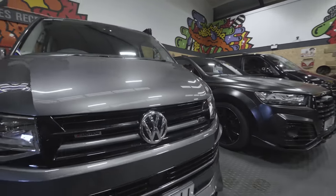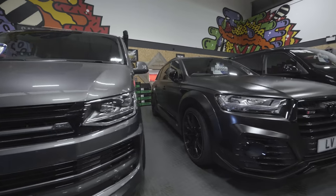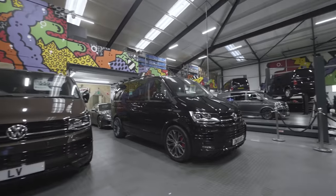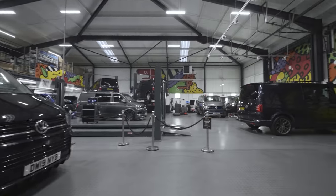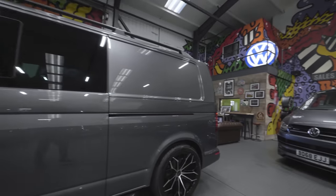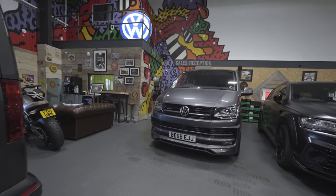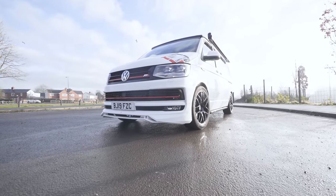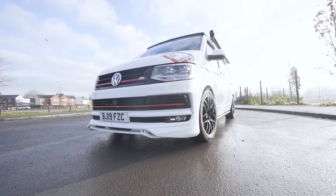I ended up going down to the Leighton Vans headquarters and this thing is just such a cool space — chock full of your childhood dreams, a bunch of sick vehicles, cool art by local artists, and the staff are well friendly. I picked up one of the VW camper vans and I'm honestly just lost for words. Just look at this thing — is that not the sickest white van you've ever seen in your life?